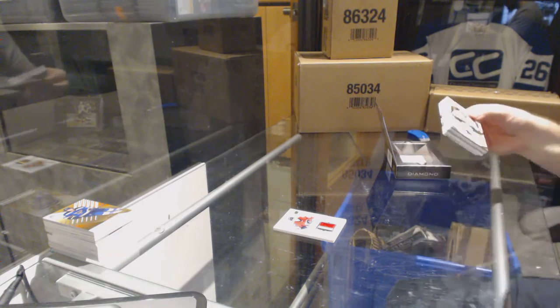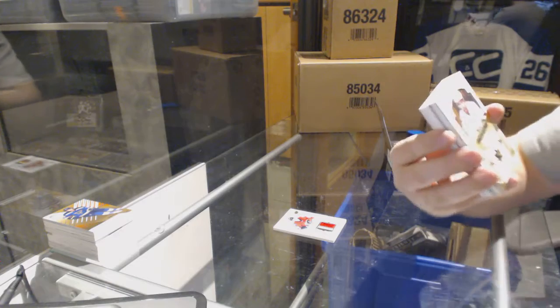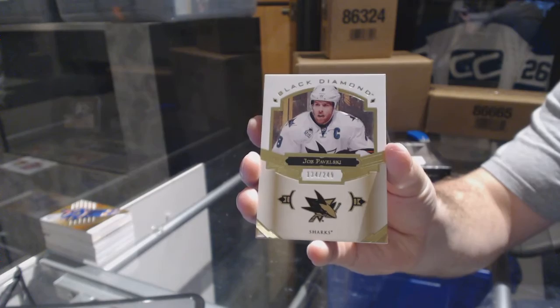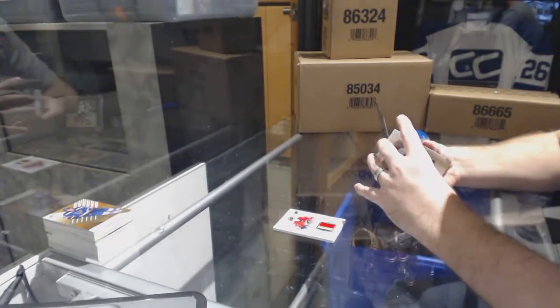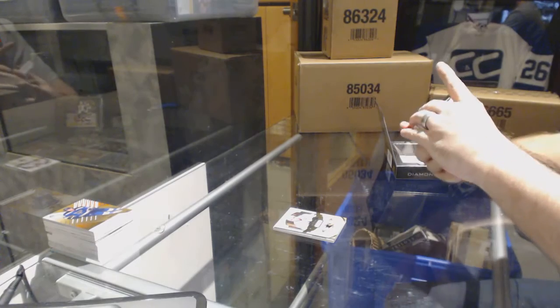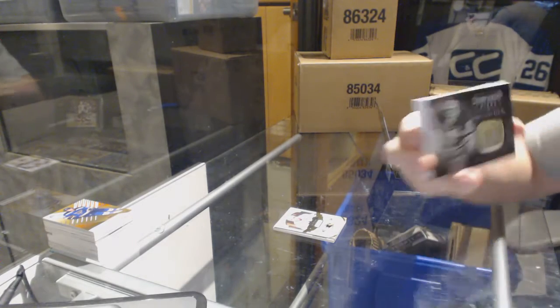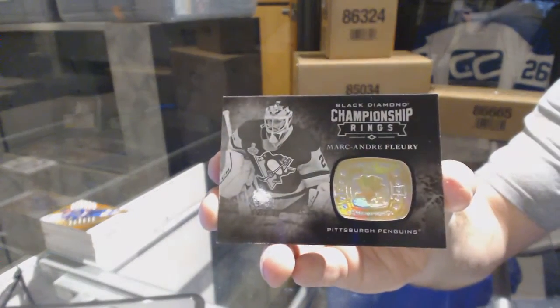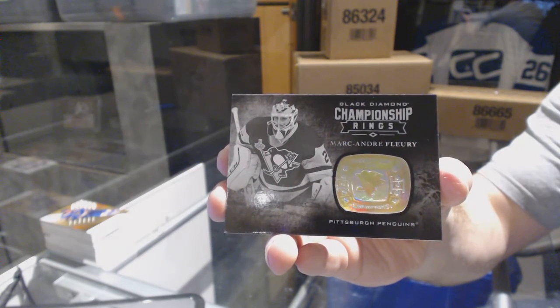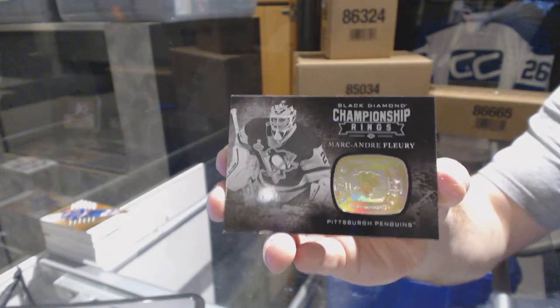For the San Jose Sharks, the 249 — Joe Pavelski. For the Pittsburgh Penguins Championship Rings — Marc-Andre Fleury.